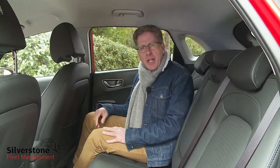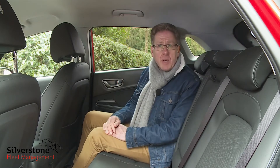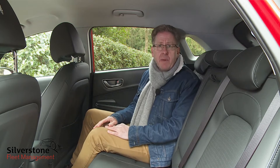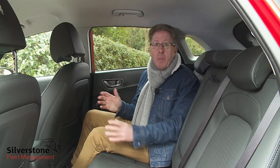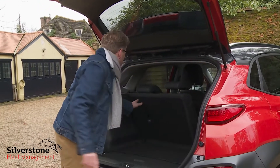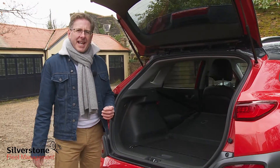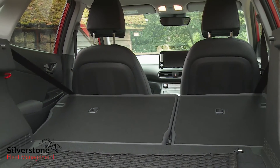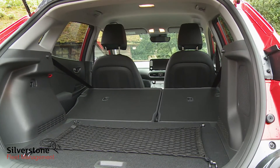As it turns out, it's not too bad back here for the carriage of two people, providing they're not especially long of leg. If they are, compromises will need to be made by the front seat occupants to accommodate them. Push forward the 60/40 split-folding rear seat and you'll reveal a relatively flat loading floor with as much as 1,114 litres of total space if you load to the roof.